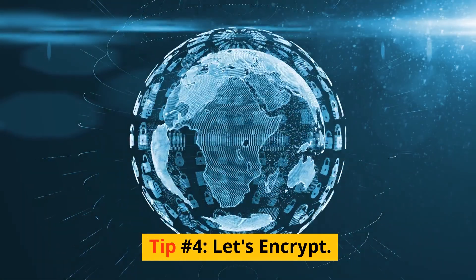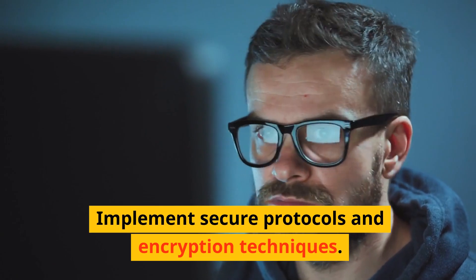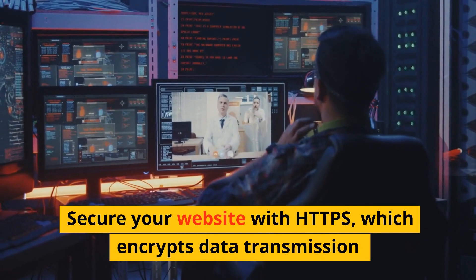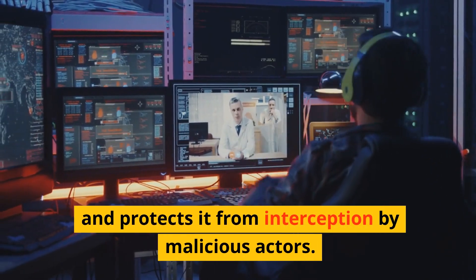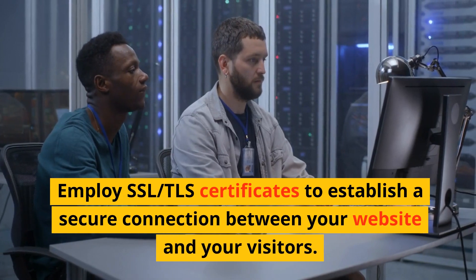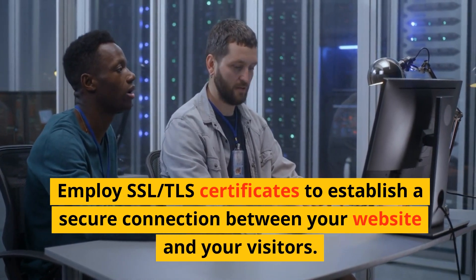Tip number four: let's encrypt. Implement secure protocols and encryption techniques. Secure your website with HTTPS, which encrypts data transmission and protects it from interception by malicious actors. Employ SSL/TLS certificates to establish a secure connection between your website and your visitors.